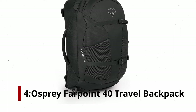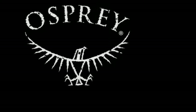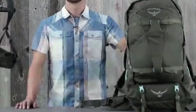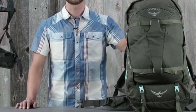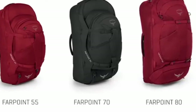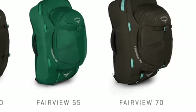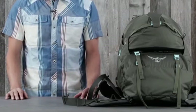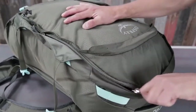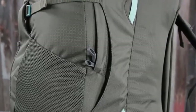Number 4: Osprey Farpoint 40 Travel Backpack. Take a weekend road trip or spend two weeks in Europe — traveling light, being portable, and feeling comfortable is all possible with this Osprey bag. Many of its features are similar to those of the Osprey Porter 46, but the Farpoint offers additional features for backpackers of a different kind. The Osprey Farpoint 40 is versatile enough to be used as either a duffel bag or a backpack. To carry it, you can either use the side handle or stow it away with the hip belt and shoulder harness system. Walking with the Osprey Farpoint 40 in backpack mode is much more comfortable, with well-padded shoulder straps and a hip belt that transfers the load even better.